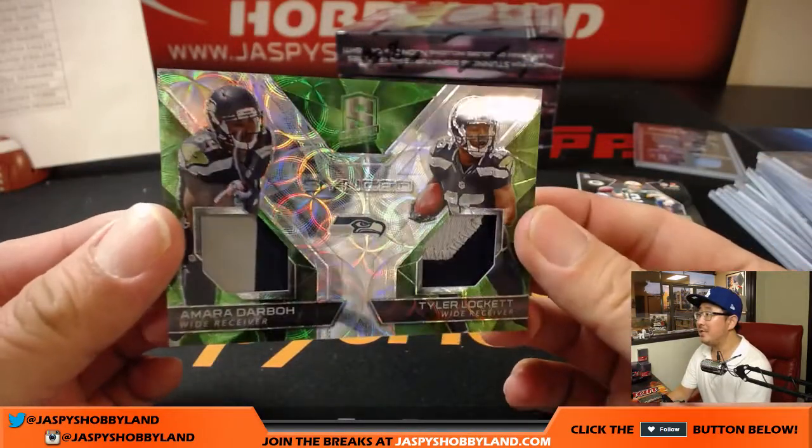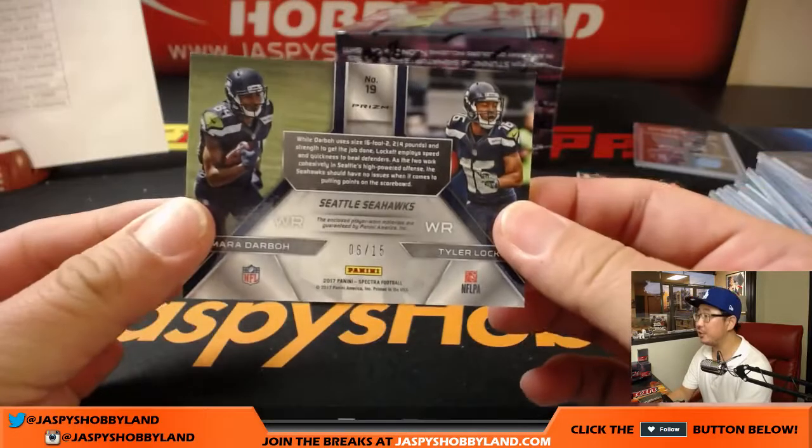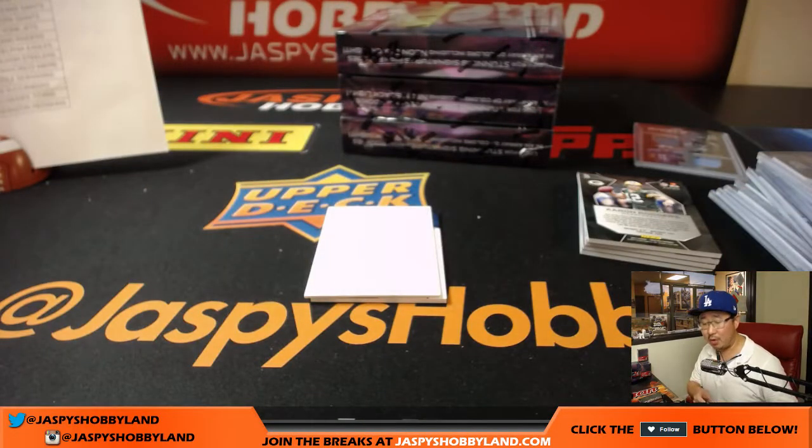Neon green — Amara Darbo, Tyler Lockett, synced swatch. 5 out of 15. That dual relic goes to Mark Livingston.